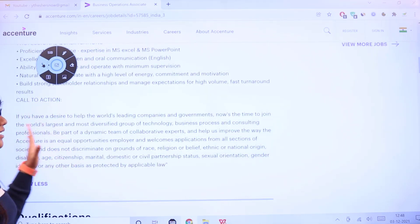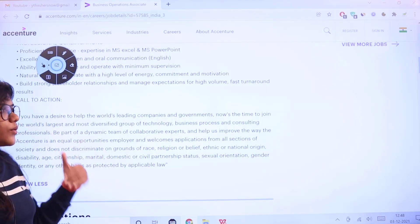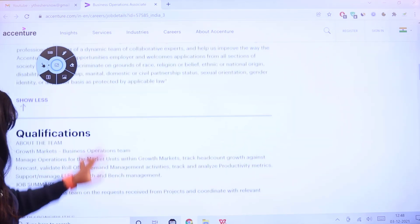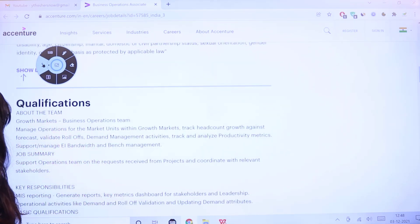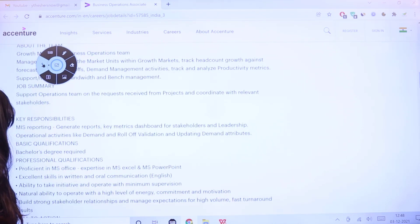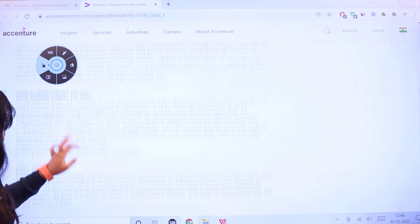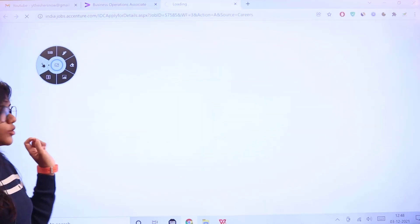If you have the desire to work in this world-class leading organization, you can consider joining by clicking on the link provided on the same page. The page also reiterates the team qualifications and the key responsibilities we have already discussed, followed by a commitment section. The last section is 'Apply Now.'